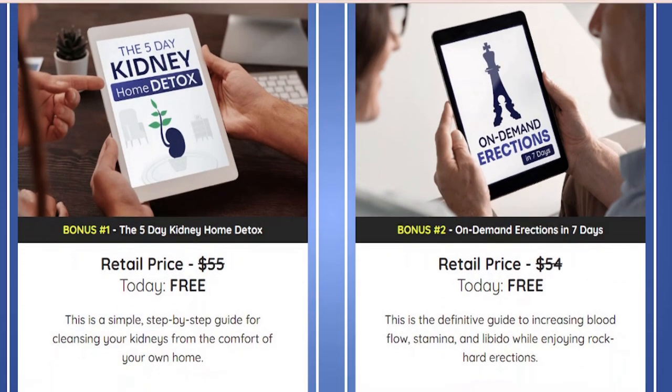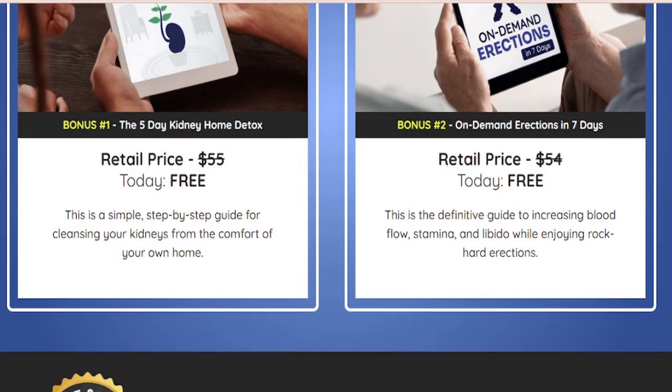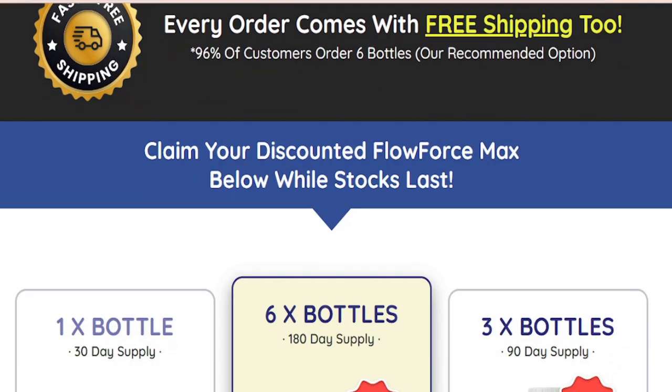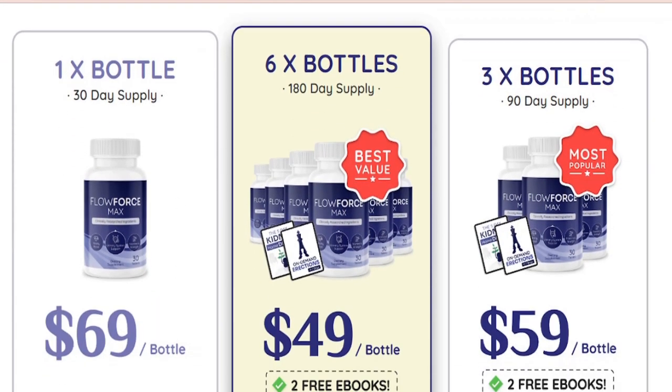So don't buy Flowforce Max outside its official website. Not only do these fake Flowforce Max scams contain inferior ingredients, but they are often riddled with side effects and have undergone no third-party testing. No matter where you live, make sure you only go to the official website to place your purchase.